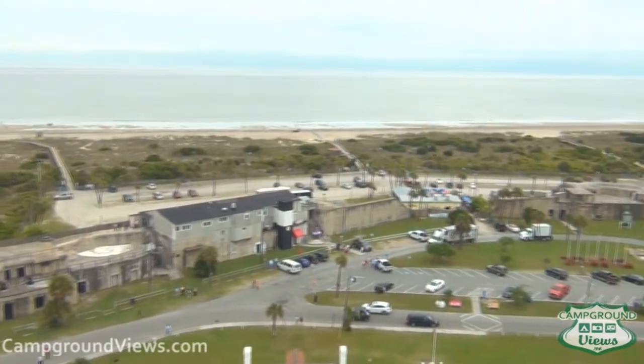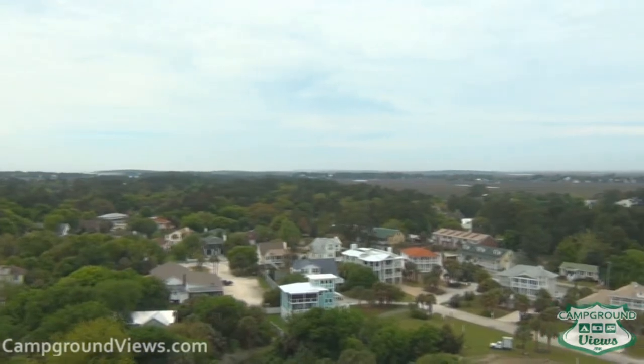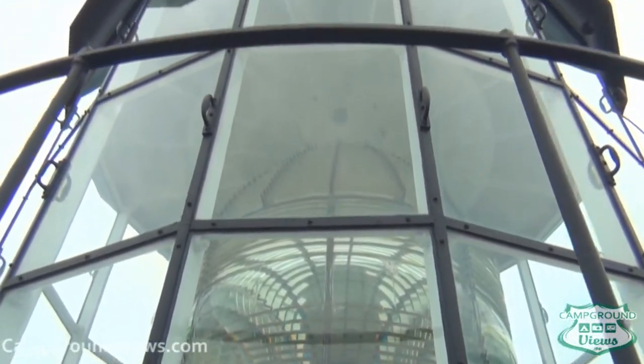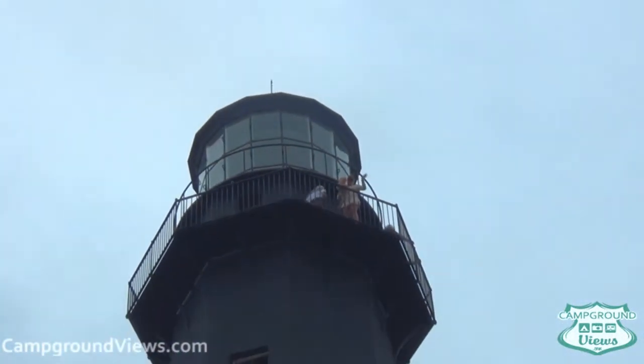Tybee Island has been under multiple flags in its history, including the Spanish, French, pirates at one time, colonial Georgia, a Civil War flag, and the US flag.